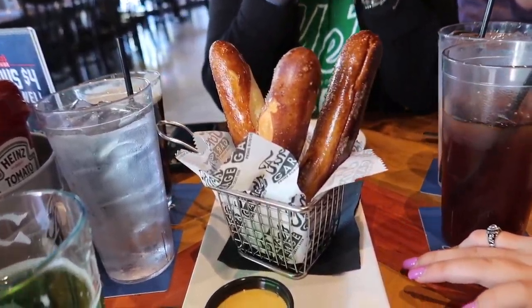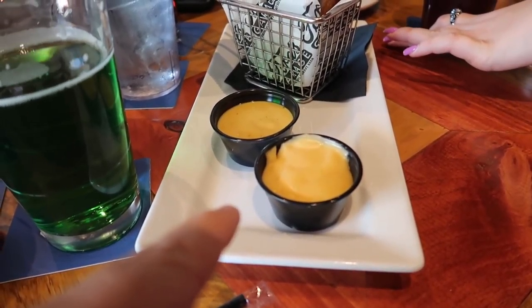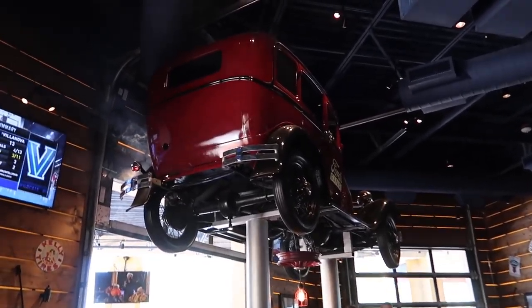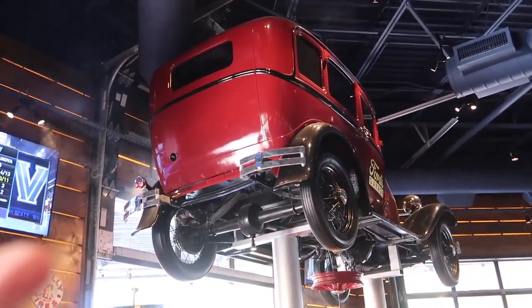Pretzels — fried, with cheese and mustard. And green beer for St. Patrick's Day. The wheels literally spin on this car, and it blew out some exhaust!